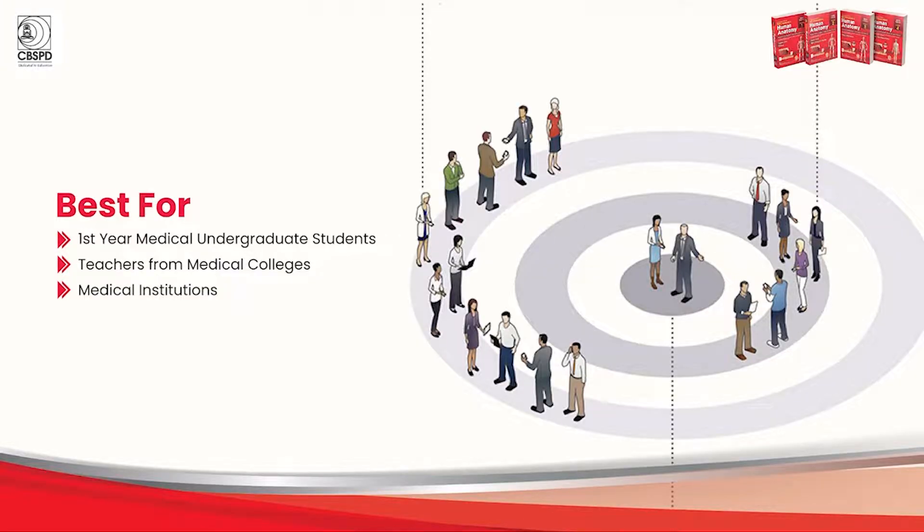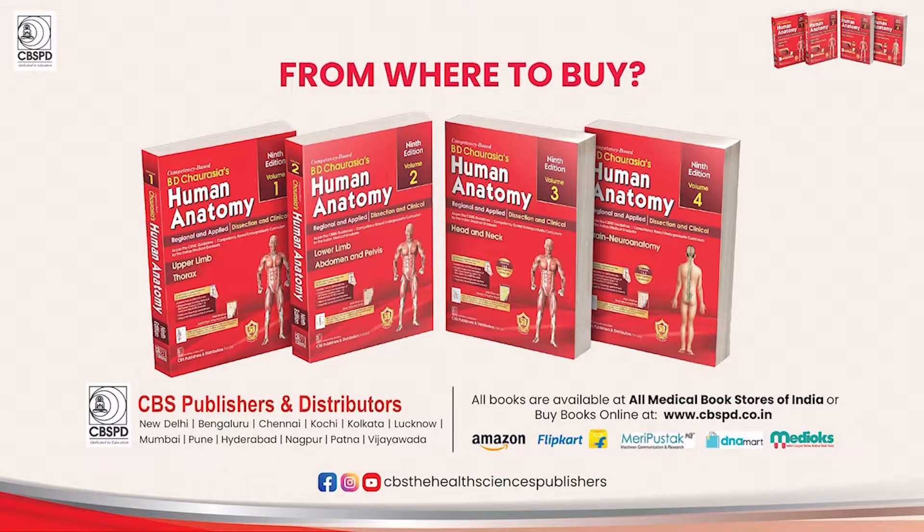This book is a must-have for all first-year medical students. It is out now in medical bookstores across the country and on all digital platforms. Order a copy directly with us at www.cbspd.co.in. Thanks for watching.